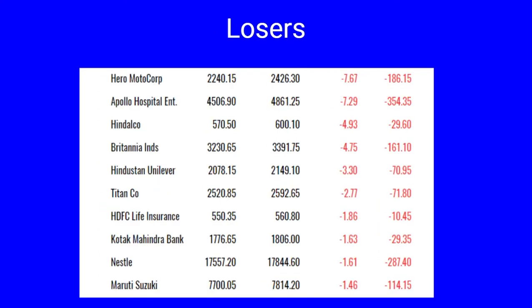The losers for the month include Hero MotoCorp, which was impacted by income tax rate reports. Apollo Hospital is down by 7.29 percent, Hindalco and Britannia down by four percent each, Hindustan Unilever down three percent, Titan 2.77 percent, while HDFC, Kotak Bank, Nestle and Maruti Suzuki all dropped by one percent for the month of March.